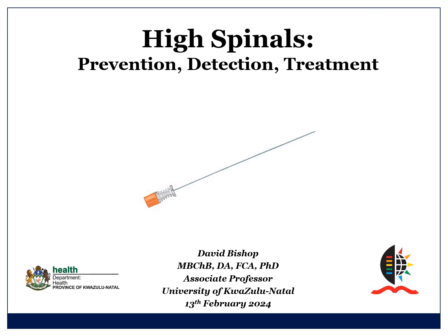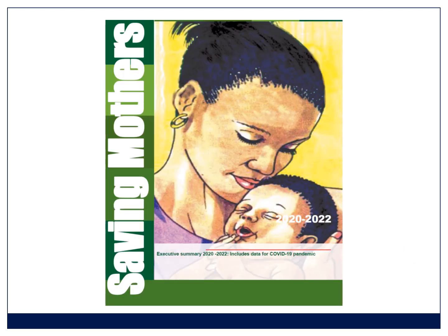Today I'm going to be covering high spinal anesthesia during caesarean section. The South African 2020 to 2022 Saving Mothers report has just been released. While we're still awaiting detailed analysis, just over 2% of deaths were deemed to be due directly to anesthetic causes. But in 2022, 4% were anesthetic deaths, and high spinals as a cause of maternal mortality continue to crop up. Even though this is supposed to be a rare event, we're seeing them in the confidential inquiry, so I thought it an important topic to cover.